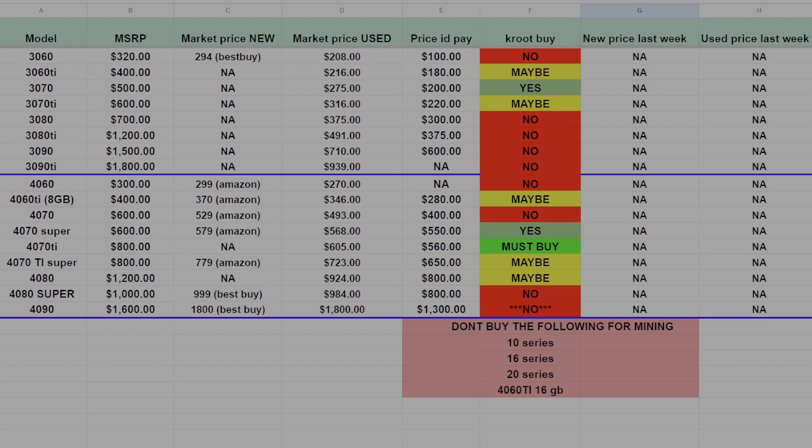The 3070 is an interesting one — the volume on eBay is through the roof, meaning a lot of people are buying them right now. I've personally been selling a lot of 3070s, and I've slowly been raising my prices over the past two weeks and they keep selling. The current market price is about $275, and the price I'd pay is about $200. Even at $250 to $260, you could justify buying these — as a miner, there's a good chance you can sell them in six to eight months for what you paid. They're a firm yes for me, and I'd try to get them south of $275.